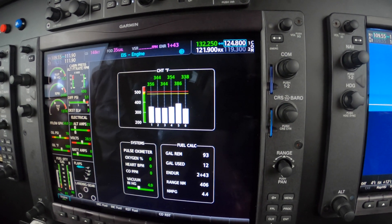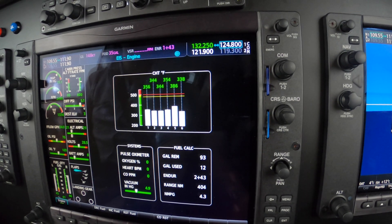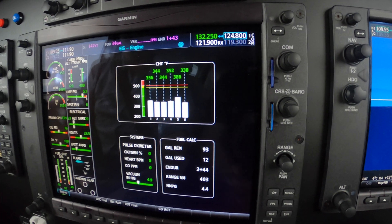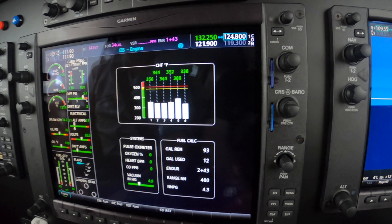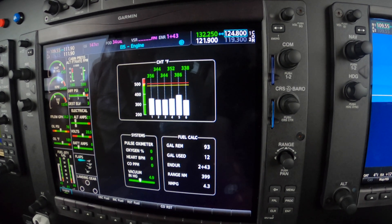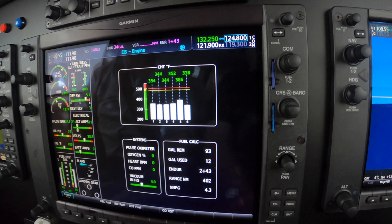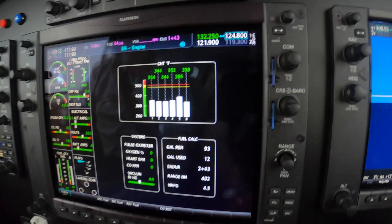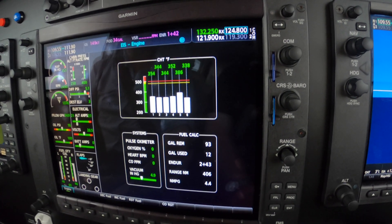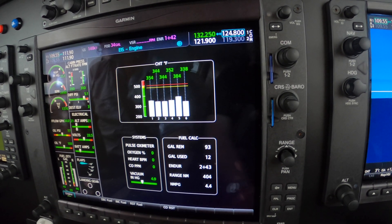The objective here is to climb and maintain your cruise altitude without exceeding 380 on the number 5. And that's arbitrary, but I think it's somewhat important because it reminds yourself that you're paying attention to it. Under no circumstances should you let it get above 400. When you level off at any altitude in a high altitude cruise, you're going to see 380 on that hottest cylinder, the number 5.